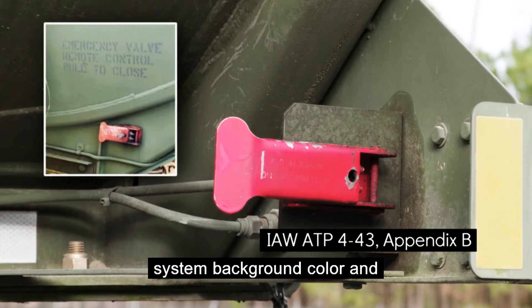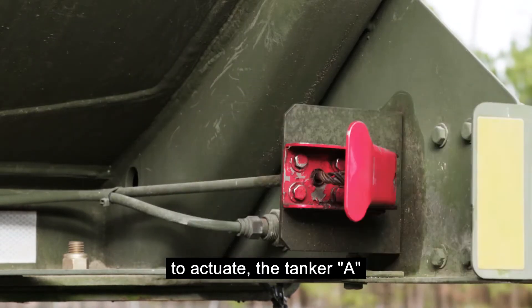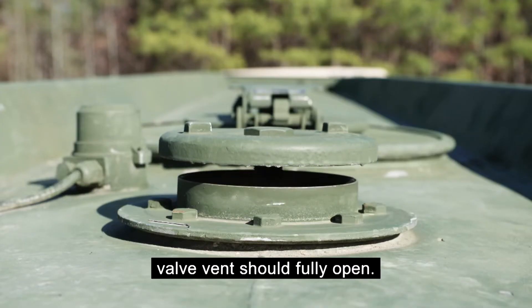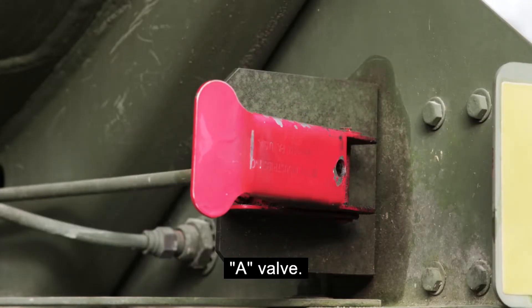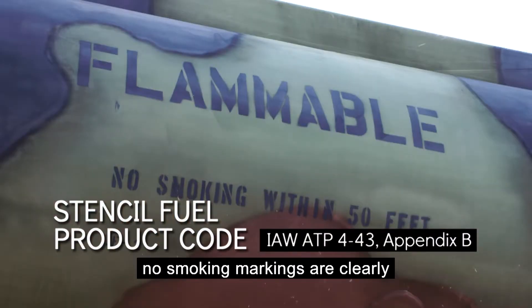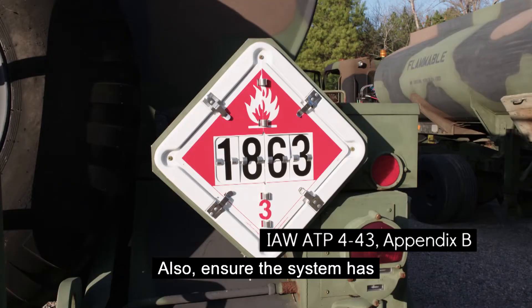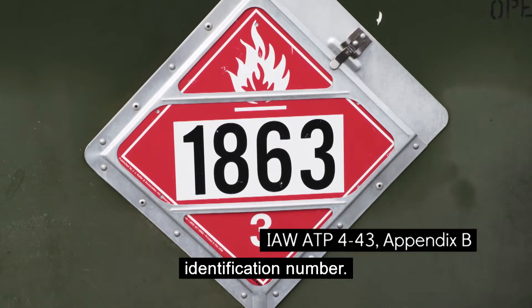The emergency shut-off latch should contrast against the system background color and be clearly labeled. By pulling the emergency latch to actuate, the tanker's emergency valve and emergency valve vent should fully open. The latch should reset snugly back in place by reopening the A valve. Note: adjust the cable as necessary if the emergency control handle will not reset properly. Fourth, ensure flammable and no-smoking markings are clearly stenciled on three sides of the trailer. Also, ensure the system has placards on each side and each end with a proper four-digit UN identification number.